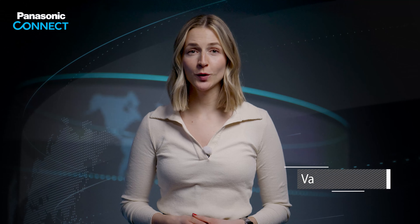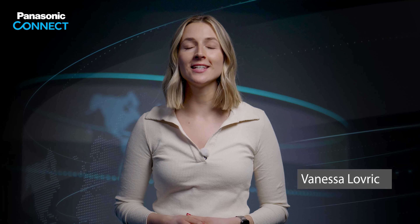Welcome to BizNews by Panasonic Connect Europe, your go-to source for the latest in business technology and innovation. Today we have an exciting lineup of stories that promise to shape the future of business. Let's dive in.